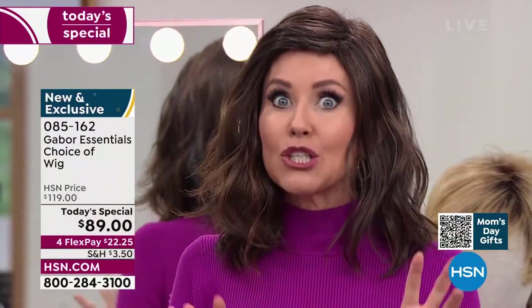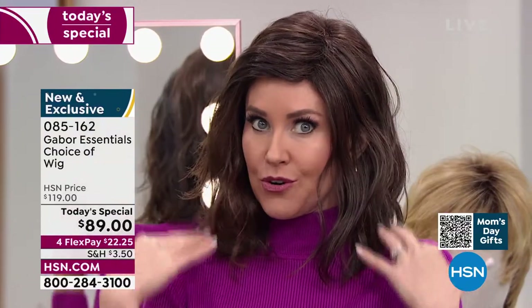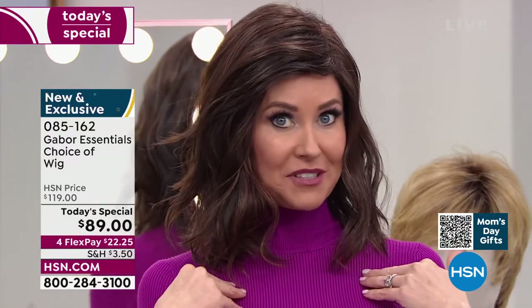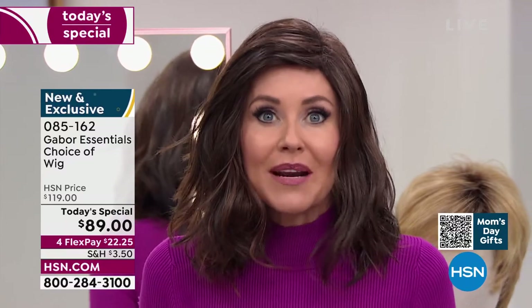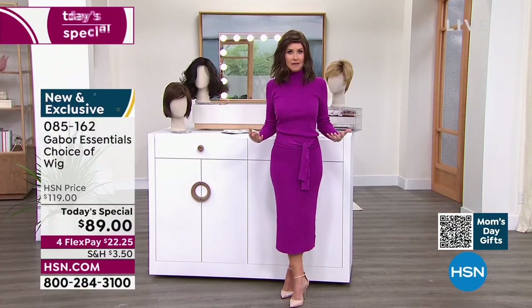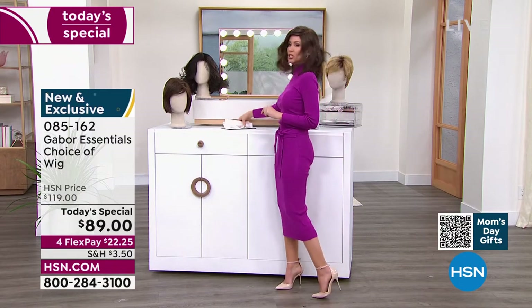It is absolutely adorable. If you've been thinking about getting your hair cut, or maybe you've been trying to grow your hair long — try this. This is me in my own color and just a little bit of a different style. At this price, with flex pay at $22 and change, you can get these home and start experimenting. Ever wondered what you'd look like in a shortcut? We're going to show you the Friendship.